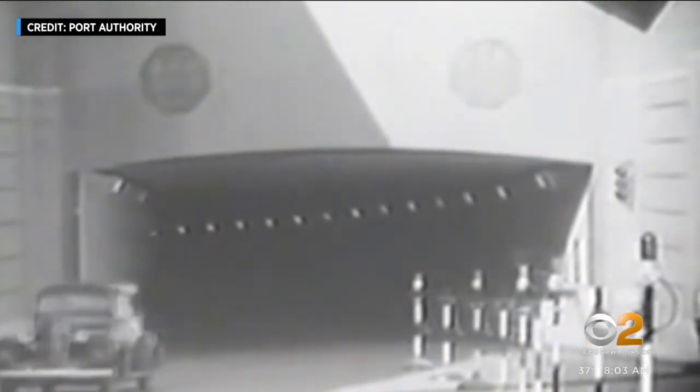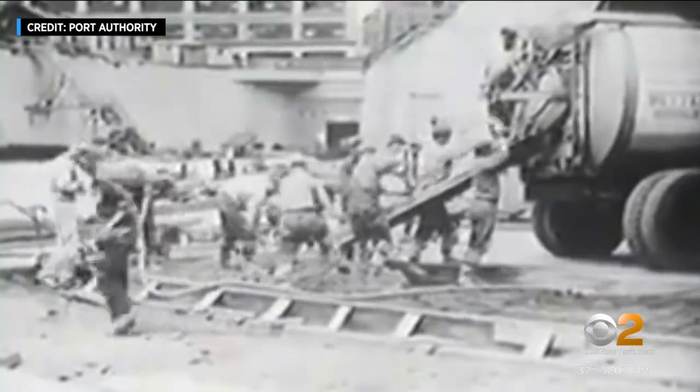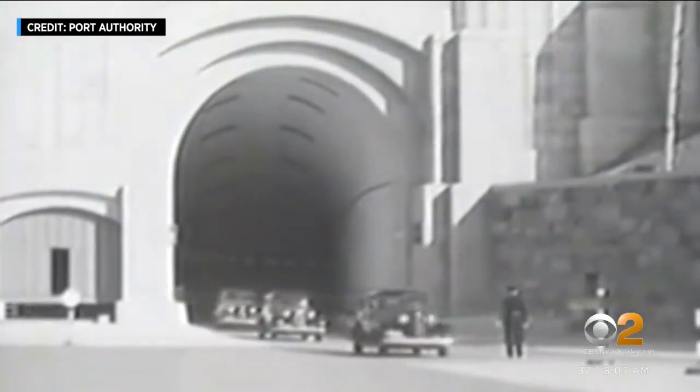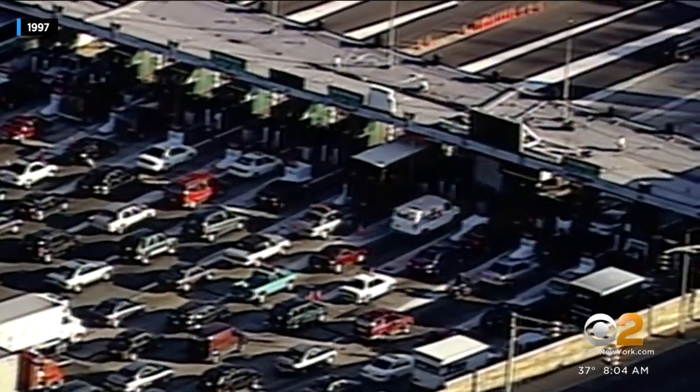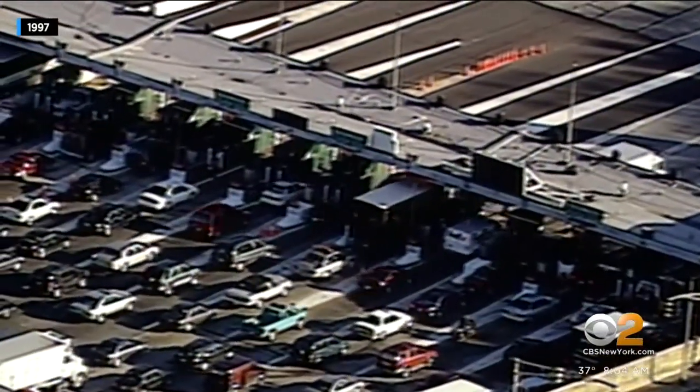The Lincoln Tunnel Center tube opened to drivers more than 80 years ago. The original toll collectors were actually Port Authority police officers. EasyPass was first introduced in 1997.